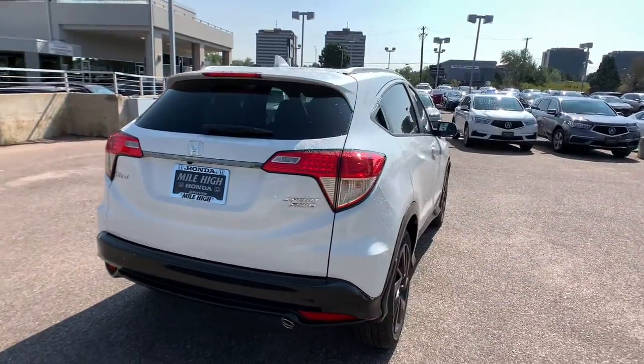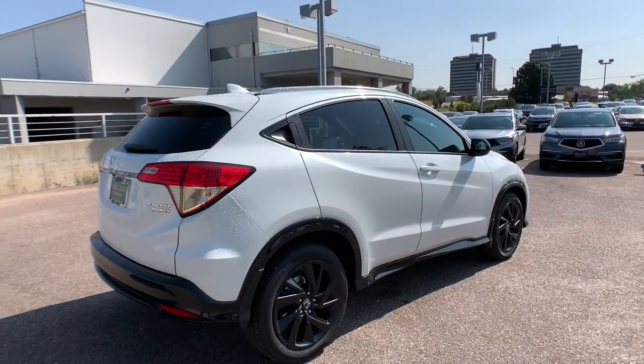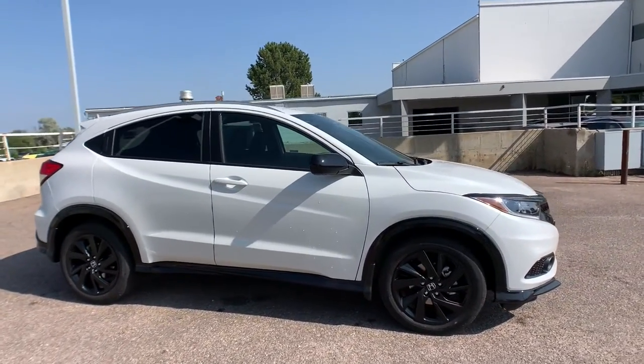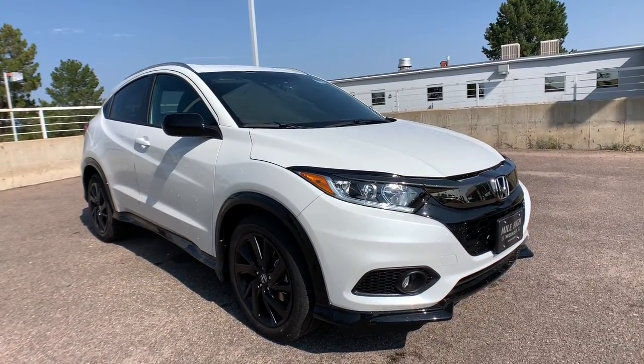These are just some of the great options this vehicle comes with: all-wheel drive, keyless entry, fog lamps, backup camera, Bluetooth connection, steering wheel audio controls, electronic stability control, aluminum wheels, stability control, and rear spoiler.